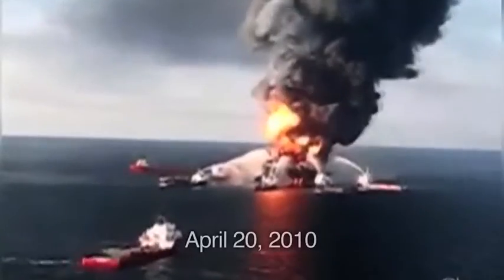The news broke that there had been an explosion. Eleven people lost their lives there. Things were much worse than anyone had expected.